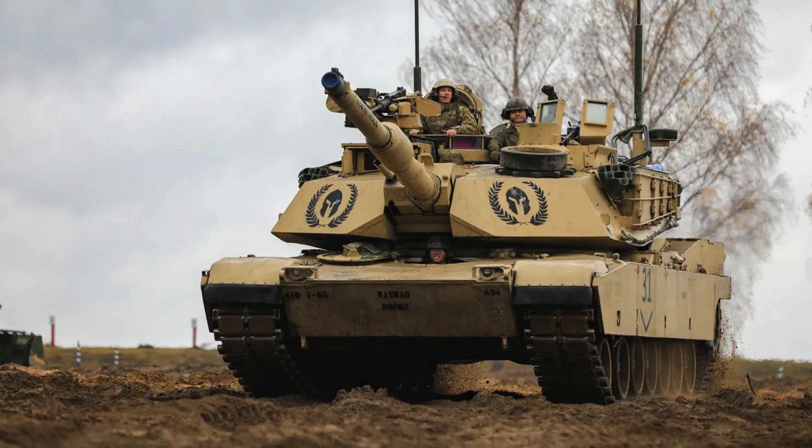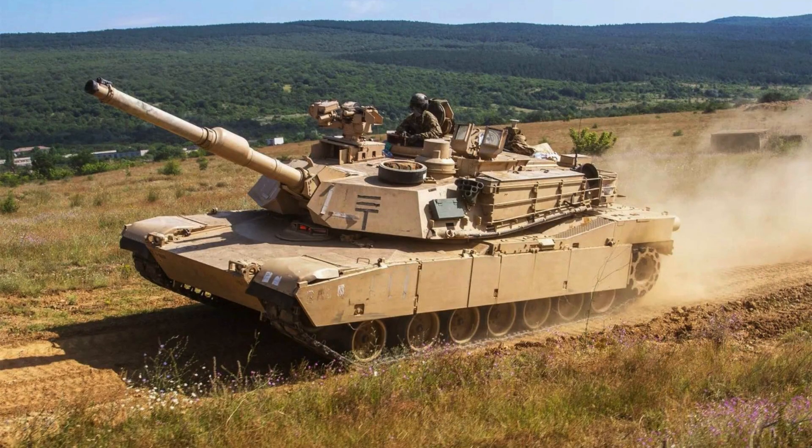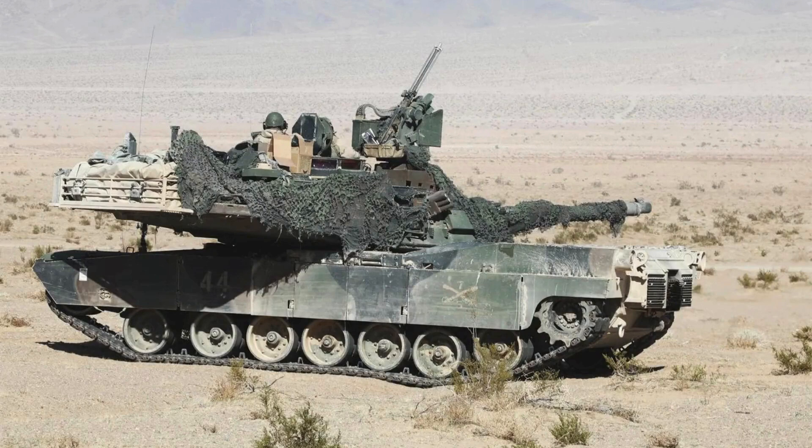As part of the Army's SEPv3 program aimed at improving performance and extending the service life of the M1A2, the Collins generator will provide 50% more onboard power compared to the tank's previous system while occupying the same space. A Collins program manager noted that to date, the company has delivered 800 electrical generators as part of the SEPv3 program, which provide critical power, diagnostics, and predictive maintenance support on the ground.